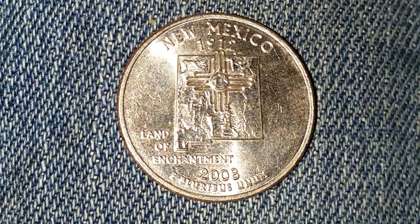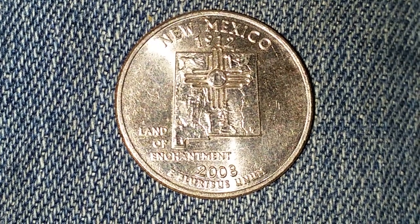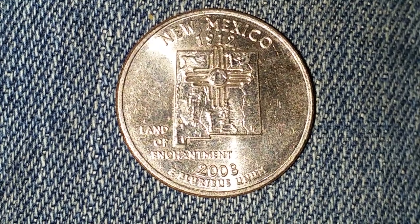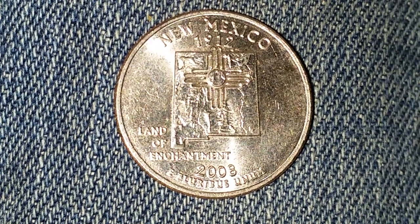On the obverse that we showed at the beginning of the video, it has mint mark D for the Denver Mint, and 244,400,000 of these coins were produced.